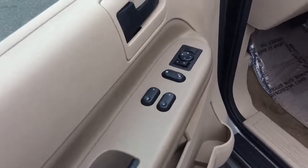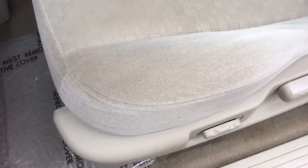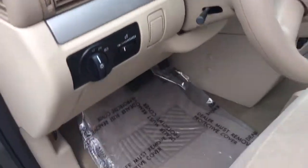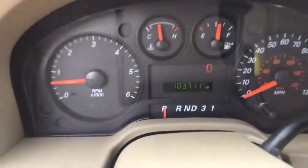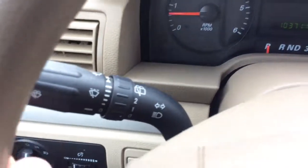It has power windows, power locks and power mirrors here on your driver door. The passenger seat is a power seat. Tan cloth interior, nice clean van inside and out. Headlight controls and interior light brightness controls here to the left. It has 103,000 miles on it. Wiper controls here, and cruise control on the left-hand side of the steering wheel.